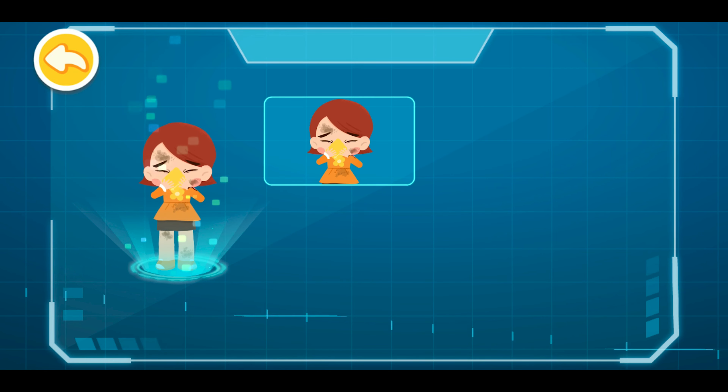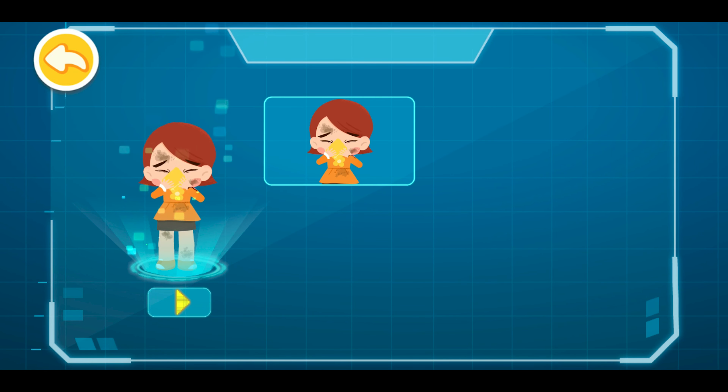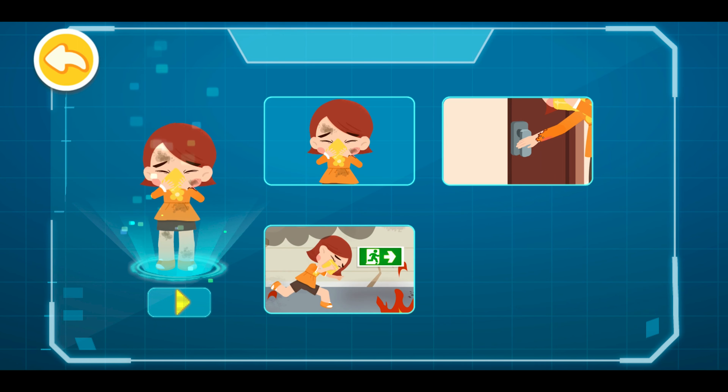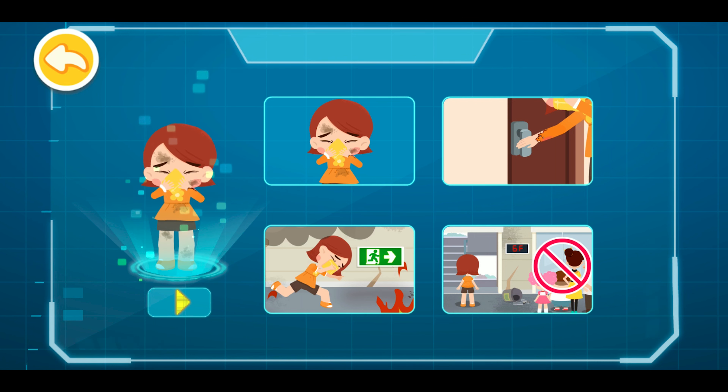Self-rescue evacuation steps: One, cover your nose and mouth with a wet towel. Two, if the doorknob is not hot, open the door to check if there's smoke. Three, bend forward and proceed to locate the emergency exit. Four, take the stairs instead of the elevator.